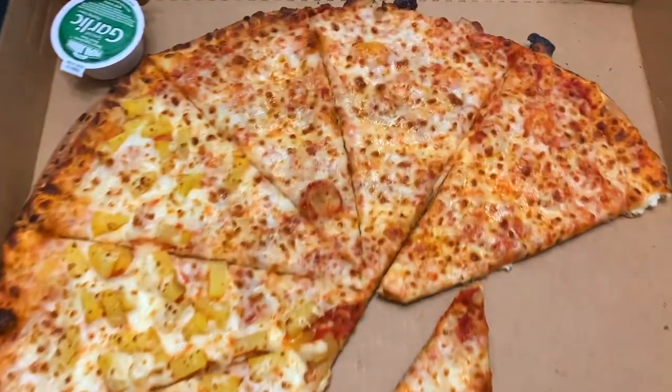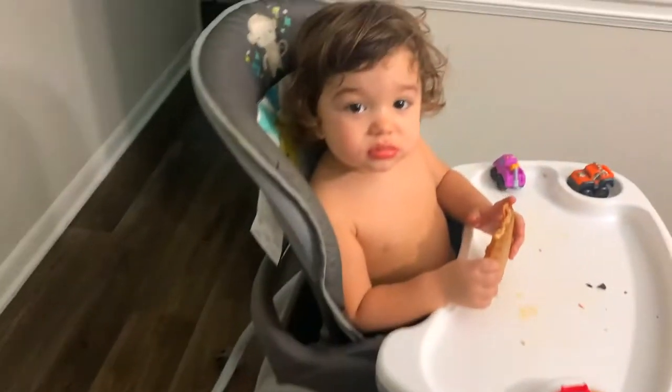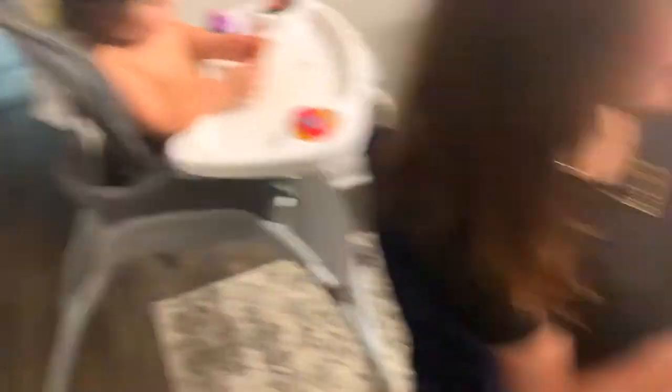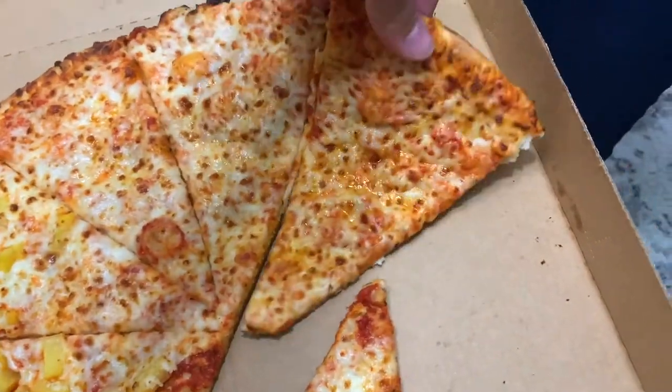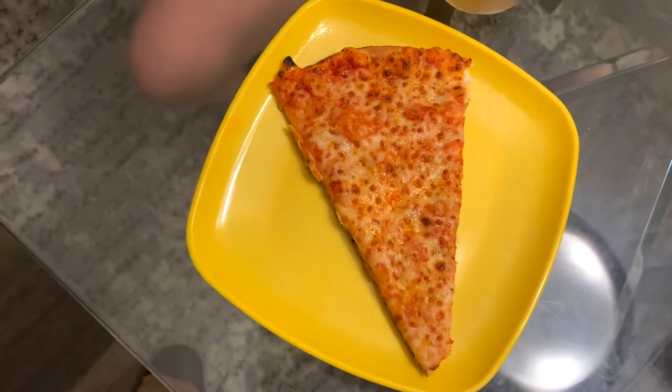All right, we just got home. Here's the pieces again. I say they're fairly bigger than the regular pieces. But Pyro, he's already digging in. You like it, Papa? You like the new Shaqeroni pizza? But here's what it looks like on a plate — you get a big piece. That's how it looks.